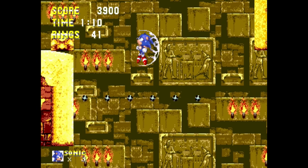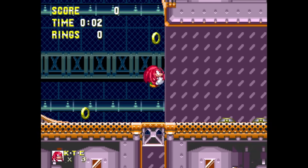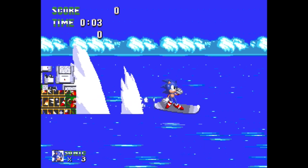Unfortunately, we have very little information on the development process of Sonic 3. We have a few magazine cutouts and a few oddities in the final game, but that's it. However, in 2019, this would all change.